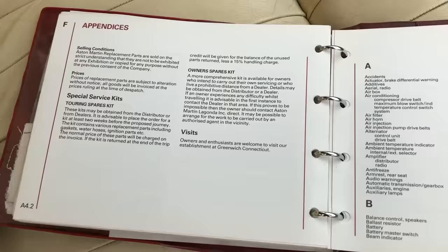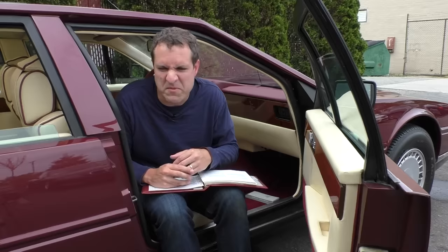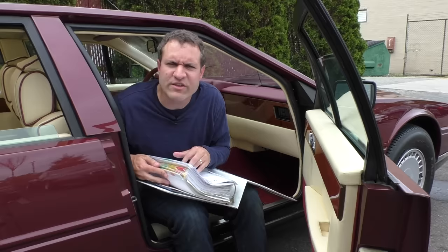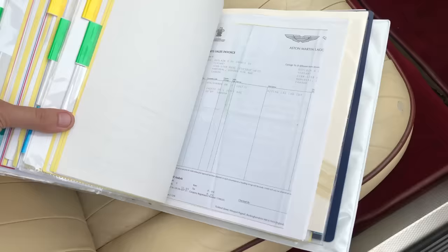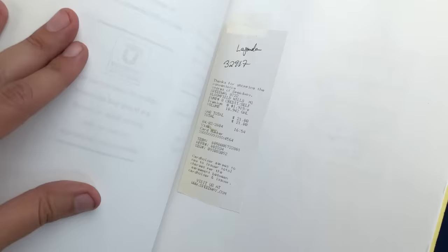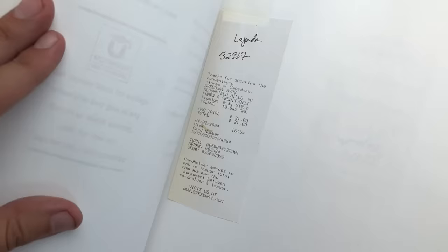Another interesting item in the owner's manual: the appendices on the very last page, under a section marked 'visits,' says in one sentence, 'owners and enthusiasts are welcome to visit our establishment at Greenwich, Connecticut.' It doesn't say where in Greenwich, it doesn't say what time it's open, it doesn't say what you do there — just that one sentence, kind of implying we don't really want you to come by, but we have to be nice. Also, there is a giant folder sitting with me — every service record going back for years. It is incredible how much work has been done to this car, and the owner saved them all, organized in tabs by year. The owner was so meticulous he even saved fuel receipts from decades ago — I'm looking at a fuel receipt from a Speedway in Bloomfield Hills, Michigan from April of 2004. Back then, gas was only $1.91 a gallon.